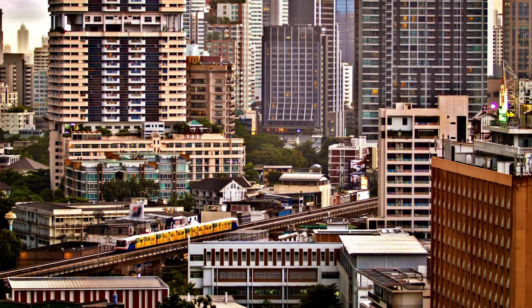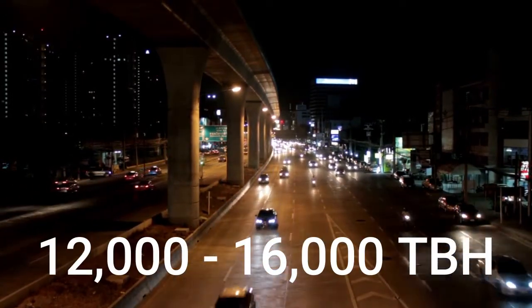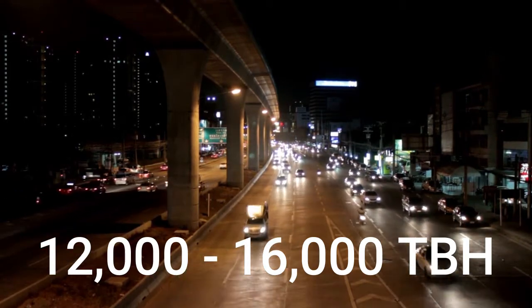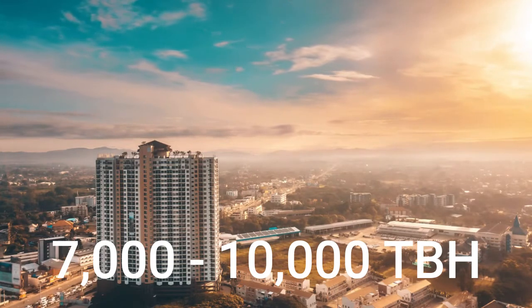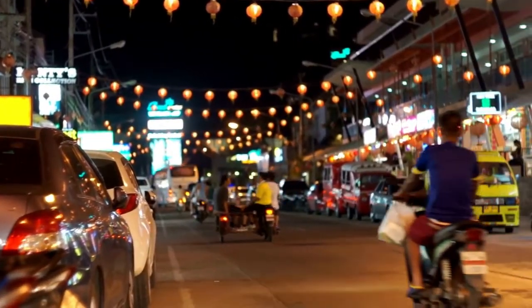Let's look at rental costs in Thailand compared to the UK. In Bangkok, you can pay anywhere between 12,000 to 16,000 Thai baht for a standard condominium — that's around £278 to £371 per month. In the north, such as Chiang Mai, a standard one-bedroom can cost anywhere from 7,000 to 10,000 Thai baht, which can be as low as £162 to £232 per month.